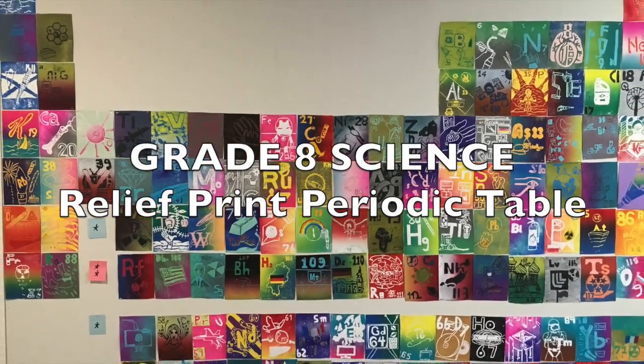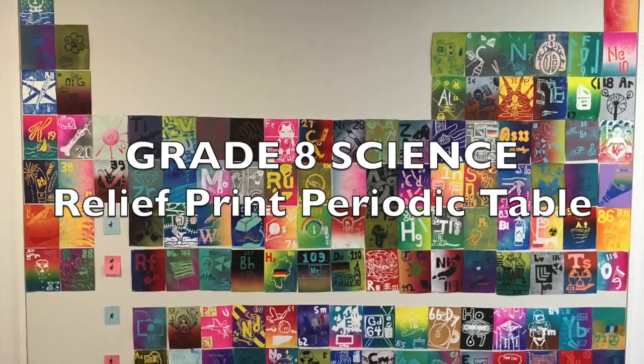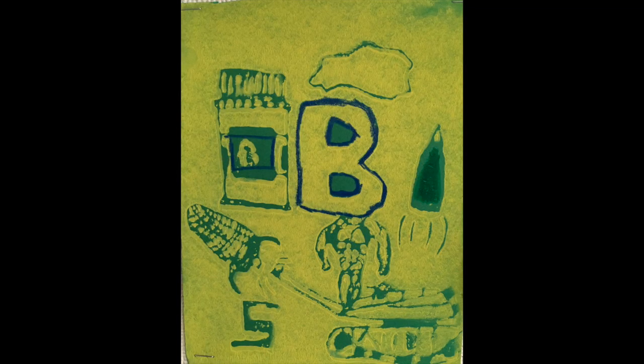The Elements of the Periodic Table. There's hydrogen and helium, then lithium, beryllium, boron, carbon everywhere,